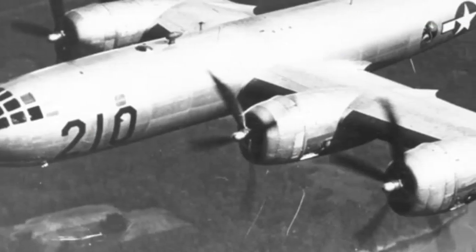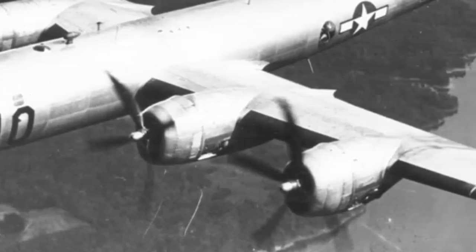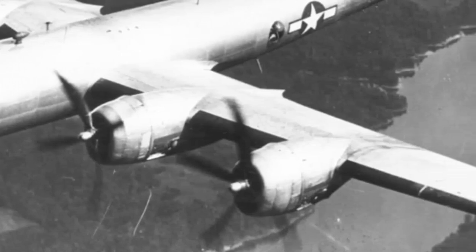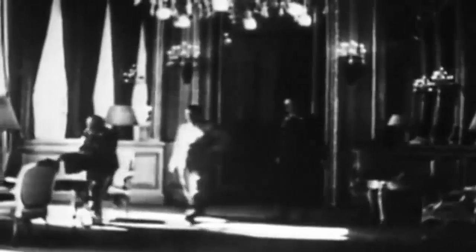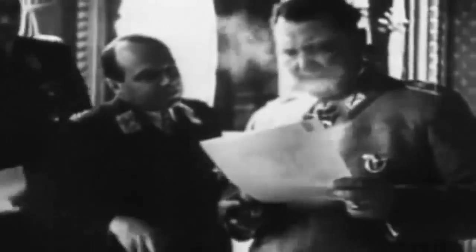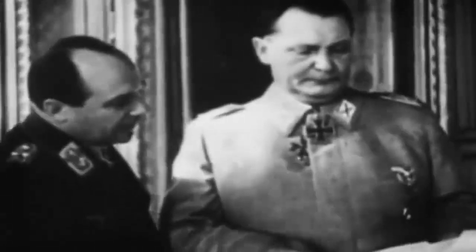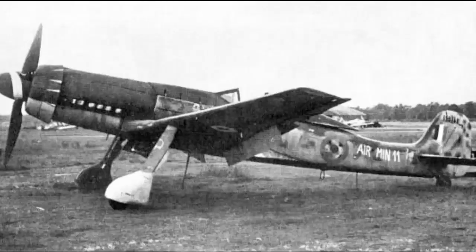Early in 1942, reports of a new American bomber's capabilities reached the Third Reich, prompting a meeting between German Air Ministry officials and Messerschmitt and Focke-Wulf representatives to present two requirements: a special high-altitude fighter and a special carrier single-seat fighter. The Focke-Wulf TA-152H was developed as a result of Focke-Wulf's interest in high-altitude fighters.